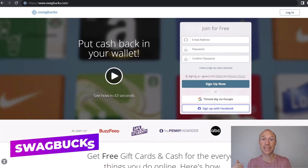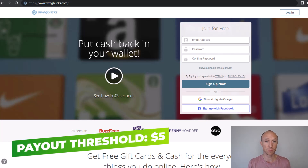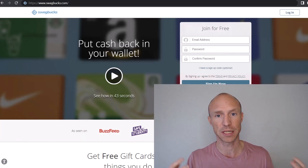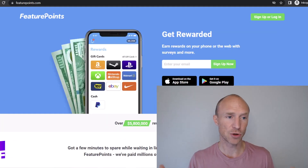Next we have Swagbucks, one of the biggest and most popular get-paid-to sites, with so many different ways to earn: paid surveys, online search, membership levels, cashback shopping in some countries, paid offers, and playing games. The exact earning methods and payout options vary by country, but where Zalando gift cards are available you can cash out at around five dollars. You can also get paid in cash via Payoneer or PayPal, or choose from many other gift cards.